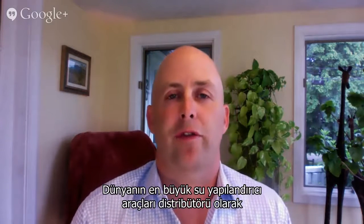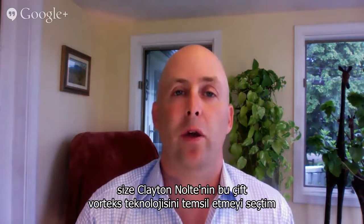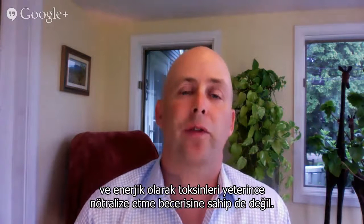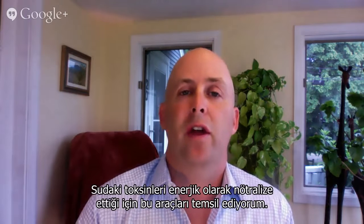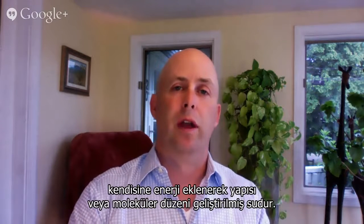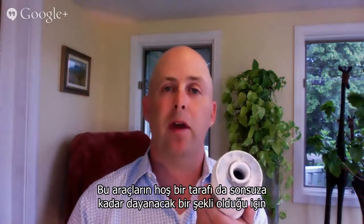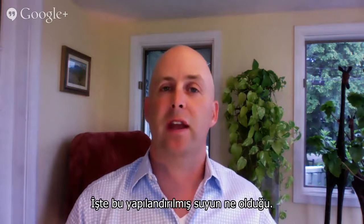As the largest distributor of structured water devices in the world, I choose to represent this double vortex technology from Clayton Nolte because I believe that it's a balanced water that's created from spinning in both directions. Some of the other technologies out there are not as powerful, and they're not capable of energetically neutralizing toxins. It's because these devices energetically neutralize toxins that I represent them. So to review: structured water is water that you can add energy to, and it increases the order or the structure of water — it can be done simply by spinning it. These devices come with a lifetime warranty. That's the what of structured water.